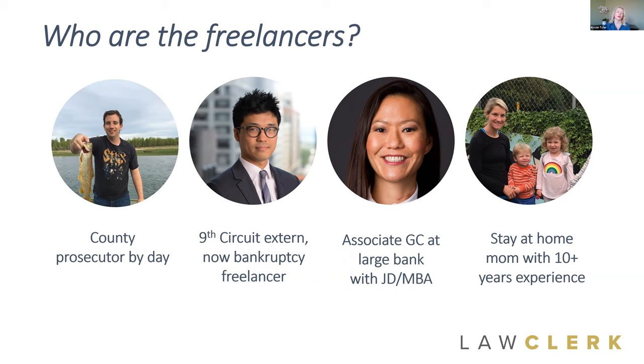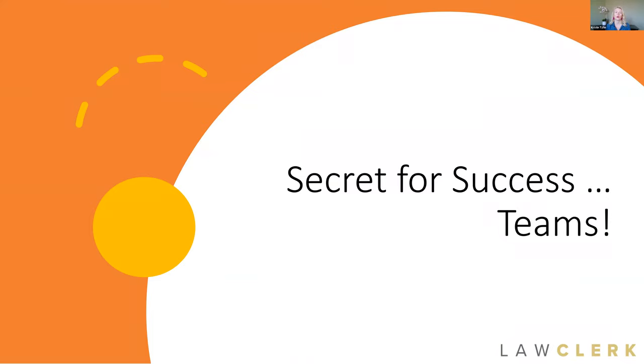These are just a very few of our thousands of amazing and talented freelance lawyers. The recipe for success when using Law Clerk is to take full advantage of our Teams feature. The Teams feature allows you to basically favorite your top freelancers when you find them. If you work with someone on a project and think, 'they're a total rock star, I want to work with them again,' you can add that person to your team and go back to them time and time again.